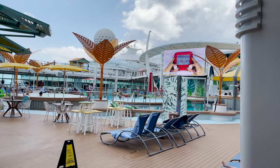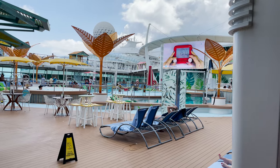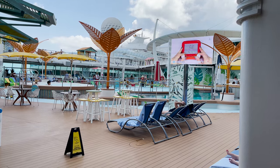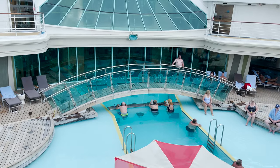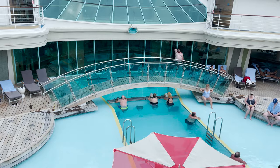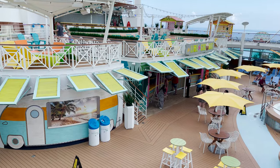Exiting the Solarium we enter the main pool deck area, but first I'll head up a deck to get a bird's-eye view — that's the best way to see the pool deck layout. From above you can see the Solarium pool: the pool, bar rail seating, the bridge crossing over it, and lounge space on either side.